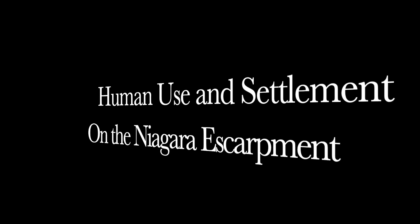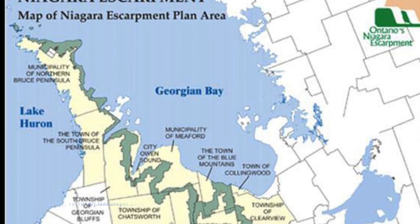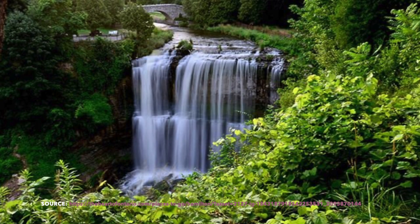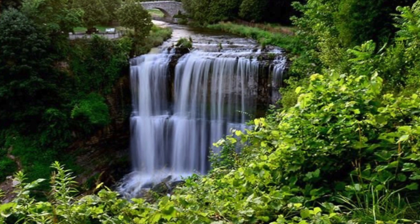The Niagara Escarpment has several connections to human use and settlement. Several municipalities in Ontario are located along the escarpment. One of these is Hamilton, where half of the city is located upon the escarpment whereas the other half is located below it. It is the role of these municipalities to grow and expand their communities in the most responsible way whilst considering the environment, economics, and sustainability, amongst other aspects.